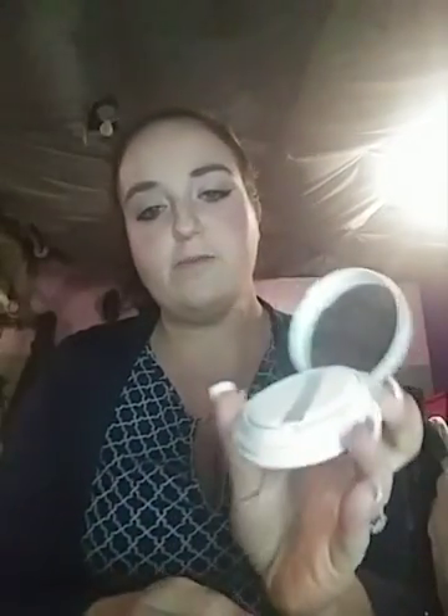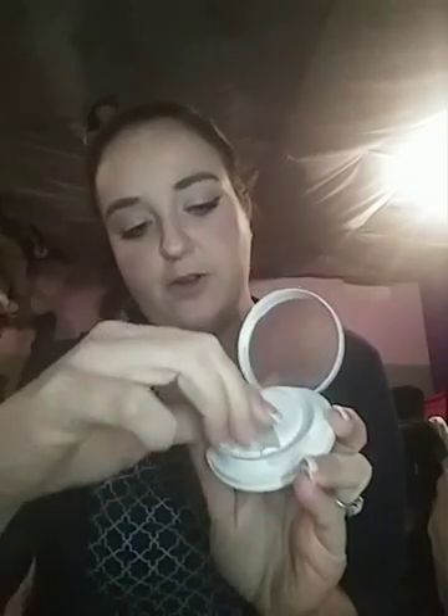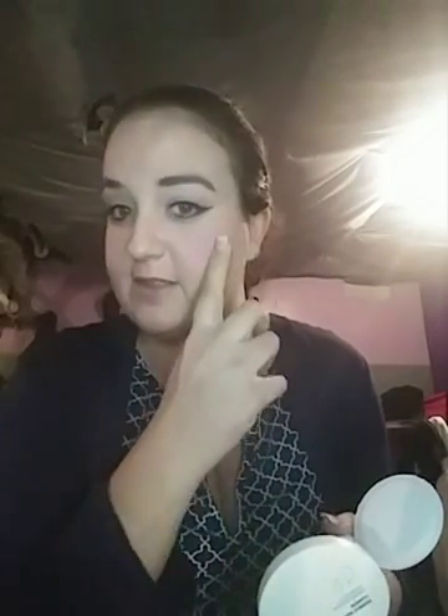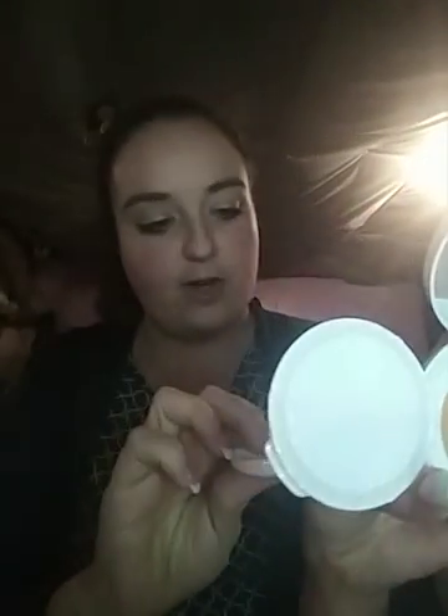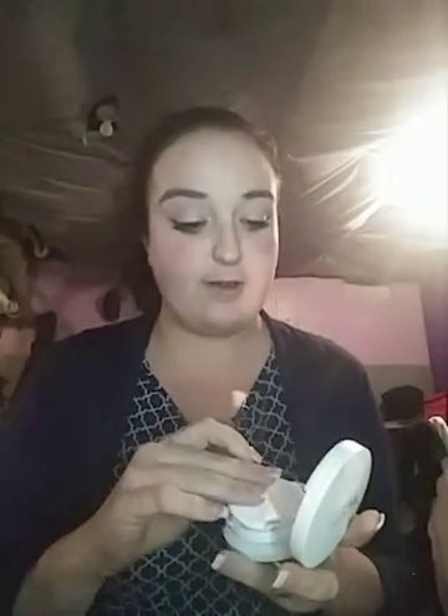Last but not least, I definitely thought this was awesome. It's a little compact highlighter from CLE. It comes with a little mirror and a little poof or sponge. I'm actually wearing it right now on my nose and cheeks. Let me do a tiny little swatch for you on my hands — it's like a really light shimmery color. I really like this color too, so I'm definitely going to be using this more often.